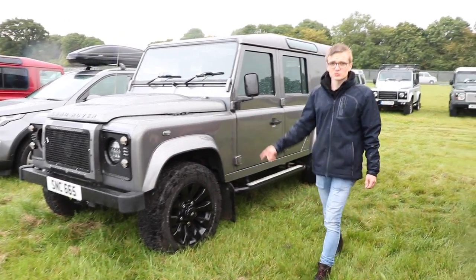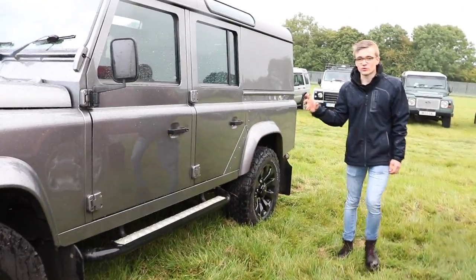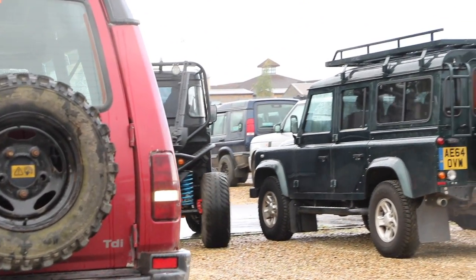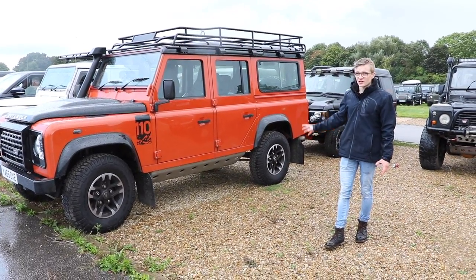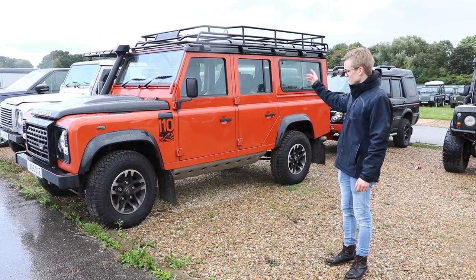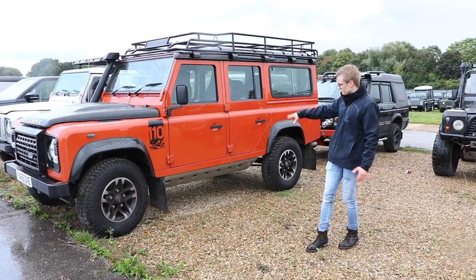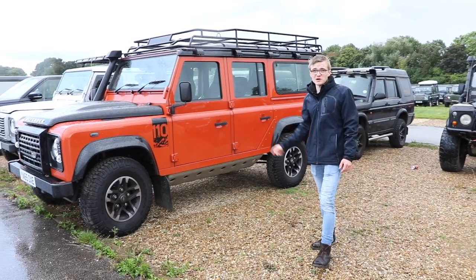Corris Grey, sawtooth alloys — nice simple spec choice but really really smart and always a winner. Defender 110 Adventure Edition, one of the three special editions they did to celebrate the end of the Defender. That gives you wheels, decals, grille, special bash guards and things underneath, the roof rack, and the colour — very very nice and very sought after as well.